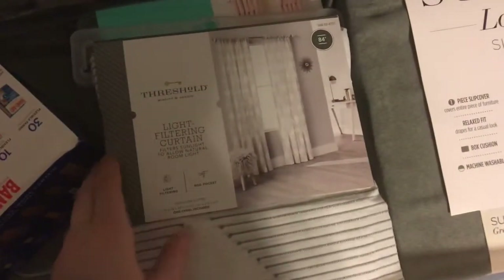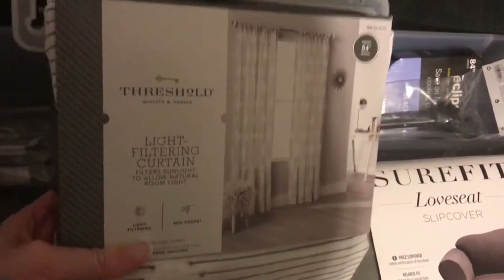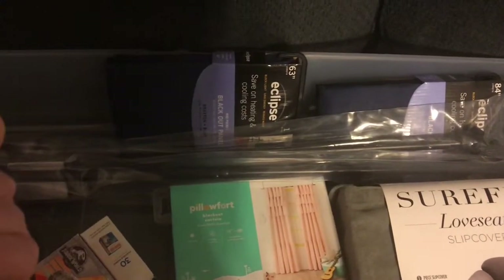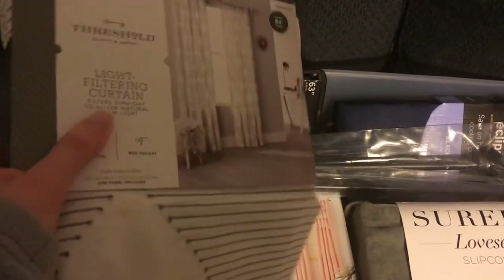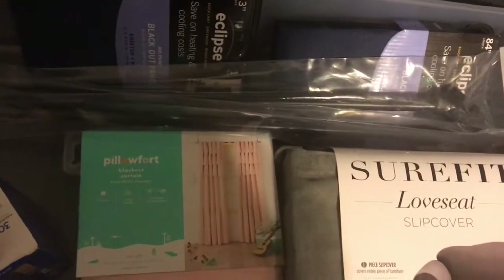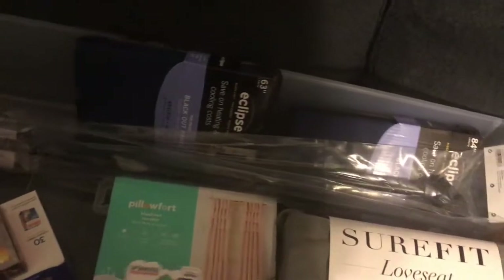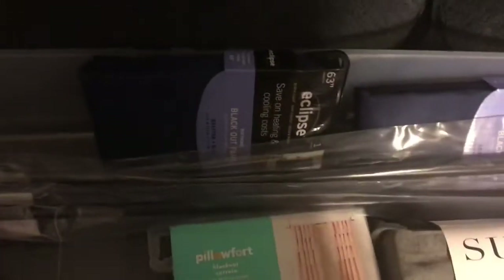Then I got this light filtering curtain for my kitchen. It is gray and white, and it's just a super thin, like sheer curtain — I love it. My kitchen is going to be a super light gray color on the walls, and we just finished the backsplash and the countertops, so everything is going to tie together nicely. I'll show the final product when we're finished with the kitchen. We have a super small kitchen, so we're trying to make it appear bigger by lightening the walls up.